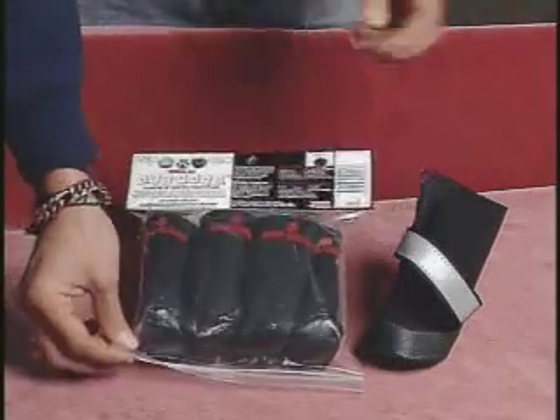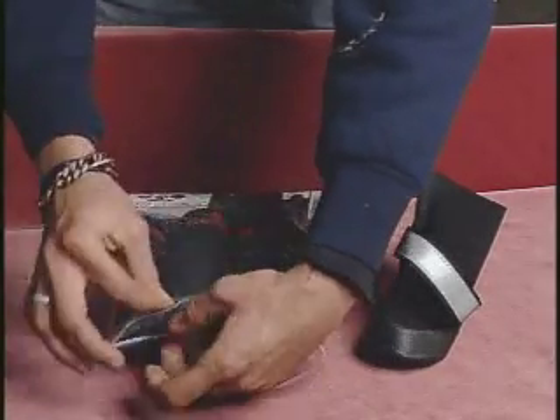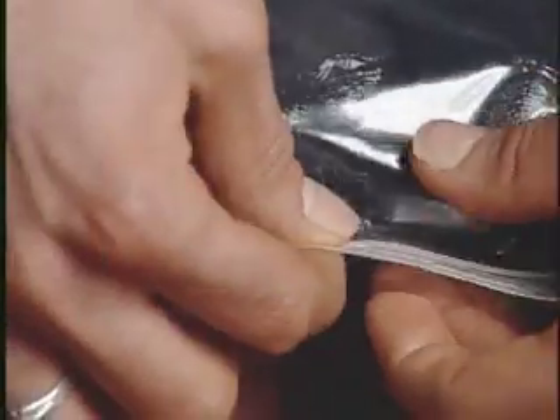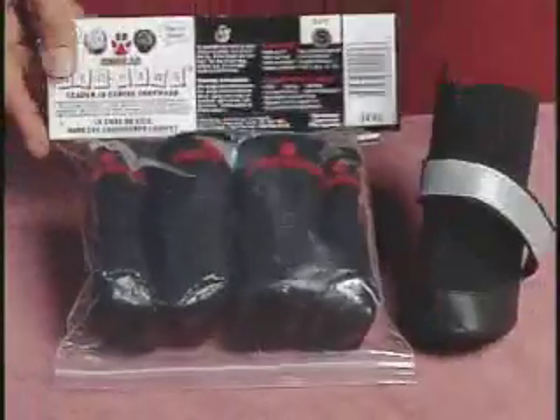Our reclosable Ziploc bags are ideal for try-ons and exchanges. To help you with your inventory and point-of-sales tracking, UPC codes are supplied.